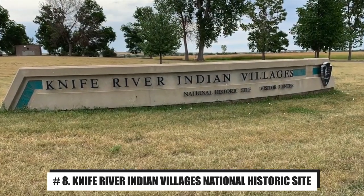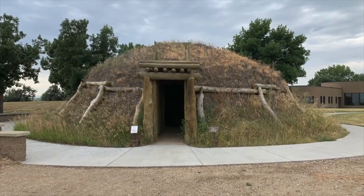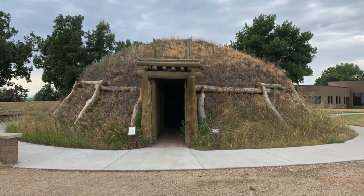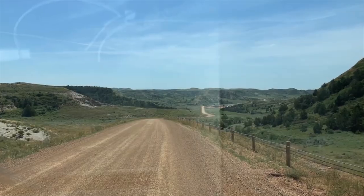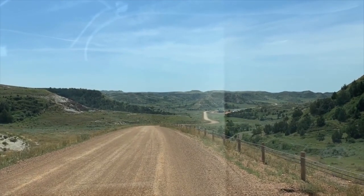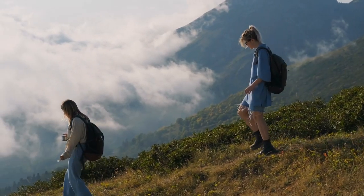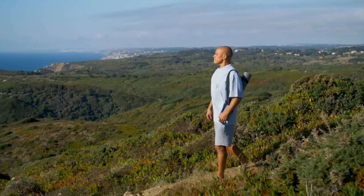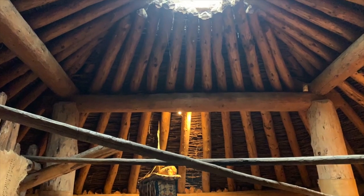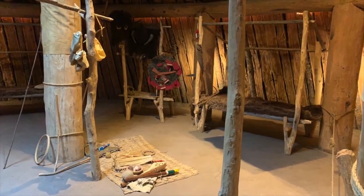Number 8: Knife River Indian Villages National Historic Site. Near Stanton, on an old camping ground of the Mandan and Hidatsa Indians, is the Knife River Indian Villages National Historic Site. A number of villages have been rebuilt here in an attempt to preserve the culture. Today, this historic site introduces camps, field trips, and individuals to the native environment. A popular thing to do is checking out the museum on the grounds.